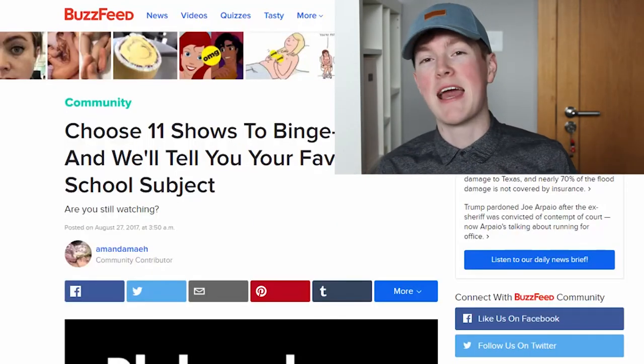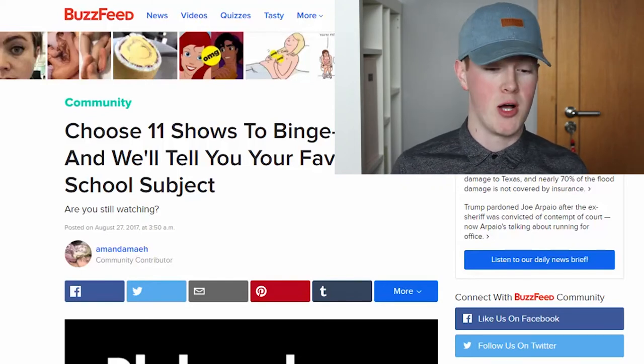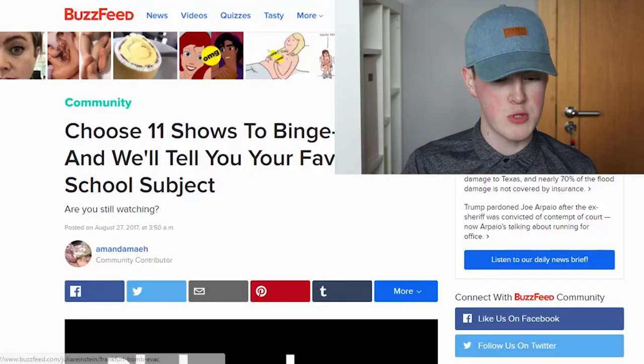The next one says it's going to guess my favourite school subject from the TV shows I would binge watch. I know that the computer can hear me, so I'm not going to say my favourite subject. I'll just put it up in text on screen. It gives you four options and you pick one.